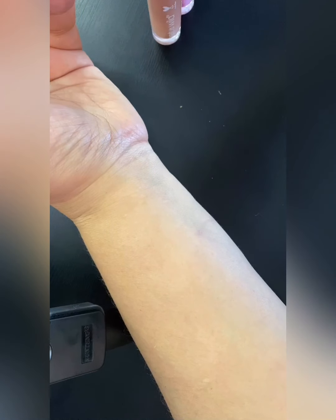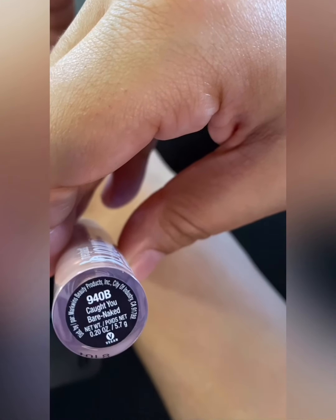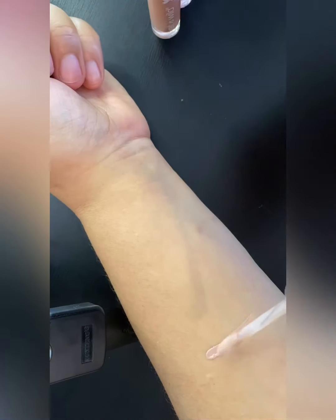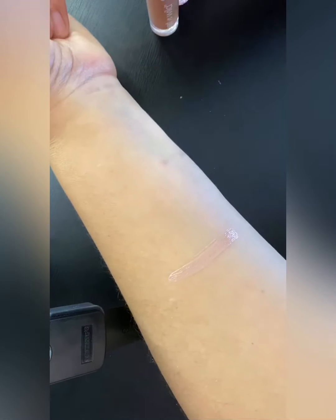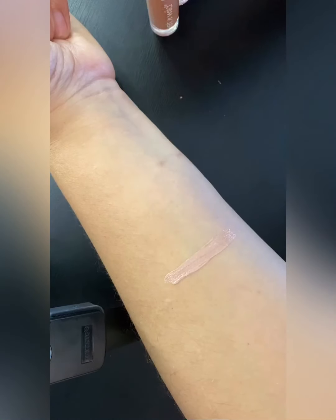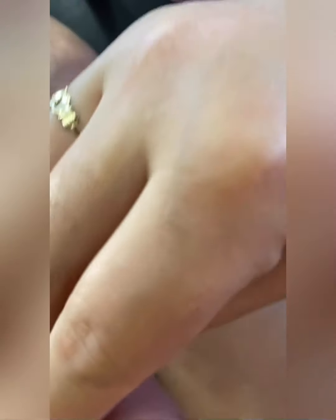And it's going to be in the color 'Caught You Bare Naked.' This is a really like pale, kind of nude — everybody can see that it's almost the same color as my skin. I'm definitely gonna have to put something on top of that, like a lip liner.